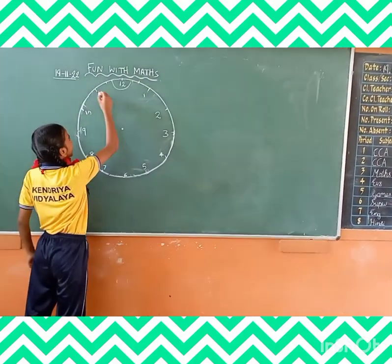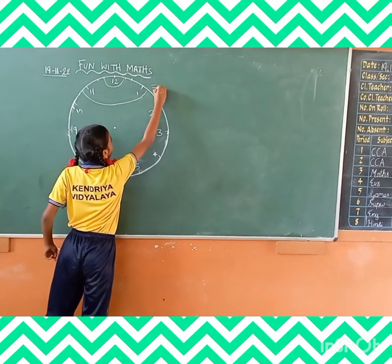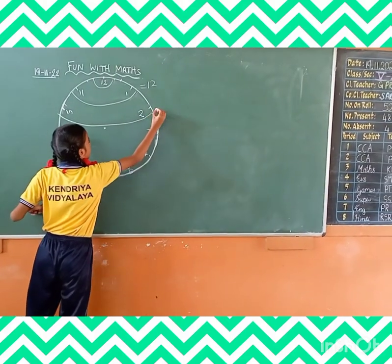First, 12 will be the target. 7 plus 1 is equal to 12. 10 plus 2 is equal to 12.